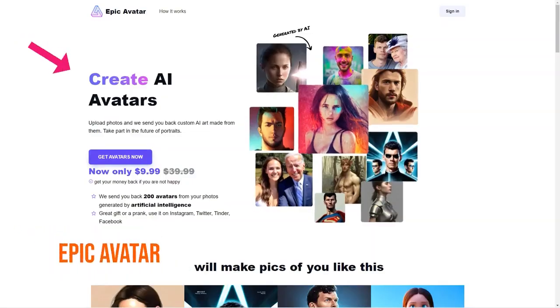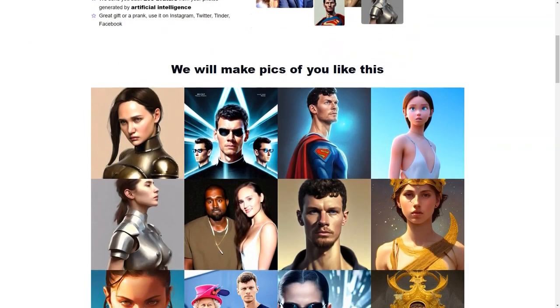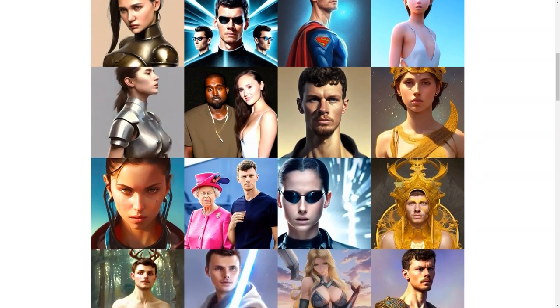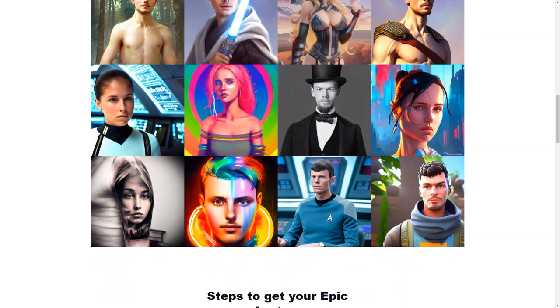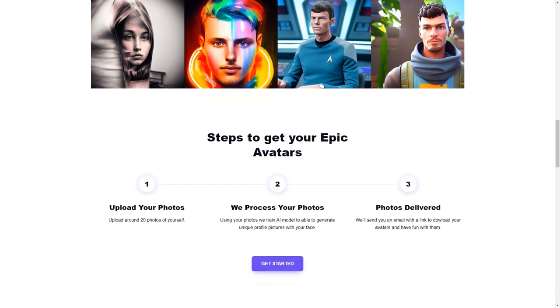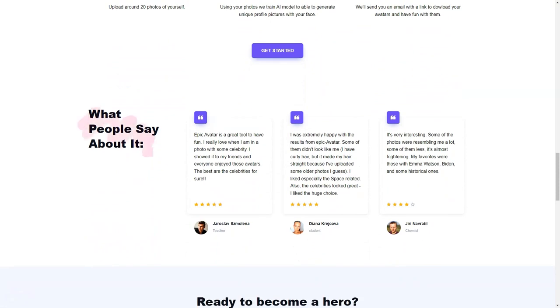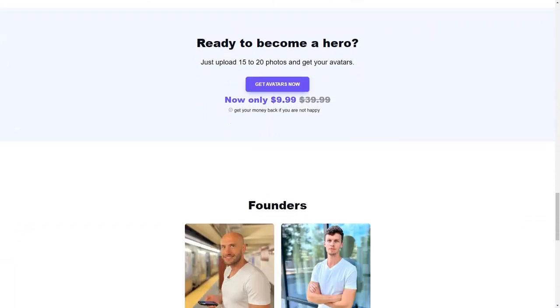Epic Avatar is a company that revolutionizes how people think about profile images. With its advanced artificial intelligence technology, Epic Avatar allows users to create their very own AI avatars from their photos. All you need to do is upload 15 to 20 photos of yourself, taken from different angles and without sunglasses, and Epic Avatar's AI algorithms will do the rest. These photos are used to train the AI model and create up to 200 avatars based on your facial and body features, personal preferences and other elements. The waiting time is around 24 hours, and once completed, you'll receive an email with a link to download your avatars.